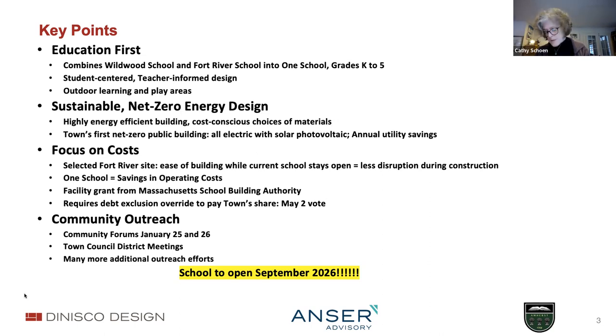The building committee and the designer have focused on selecting durable yet lower-cost materials in a very efficient three-story building. We expect to receive a facility grant from MSBA with official notice in April, but the cost of the school, given other needs of the town, will require a debt exclusion vote to help pay for the town's share. This is currently scheduled for May 2nd. Today and tomorrow's forum are the beginning of multiple community efforts, with ample opportunities to provide comments and participate, with the goal of opening a school in 2026.